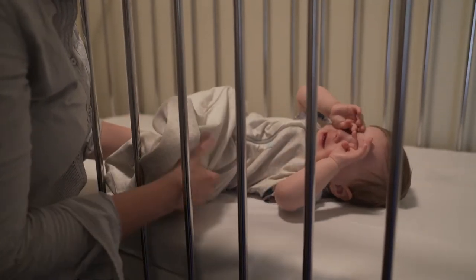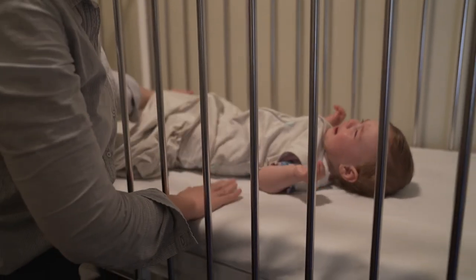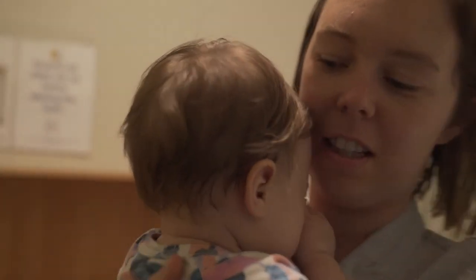If you have tried different hands-on settling techniques and your baby's cries are still escalating, pick up your baby to calm them before laying them back into their cot.